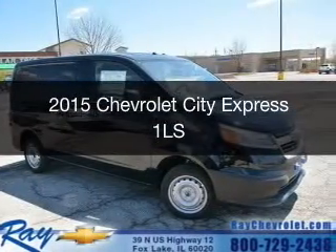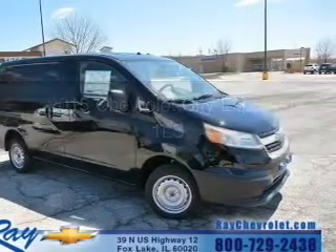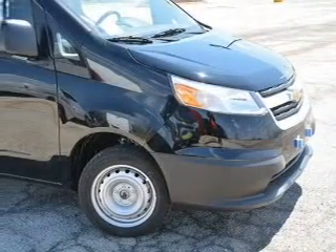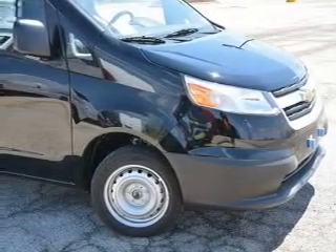This is a new 2015 Chevrolet City Express. It's powered by front-wheel drive, a two-liter, four-cylinder engine, and a continuously variable transmission.